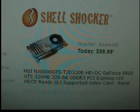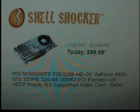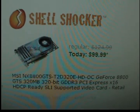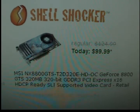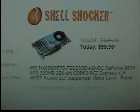The thing is, when you're watching this video it's probably too late to get this card, because this is a Shell Shocker — it's pretty much a one-day deal. So if you're lucky you might get this card; if not, you'll probably have to look at something else.